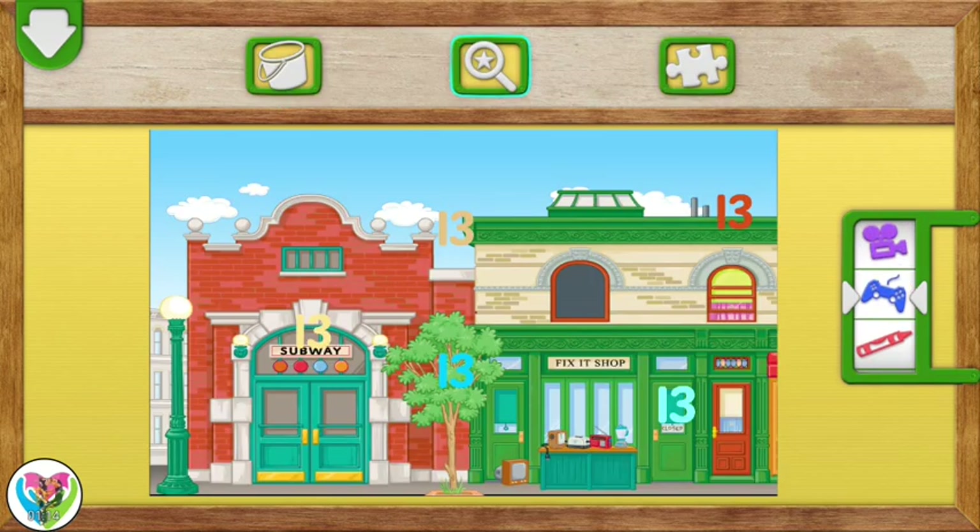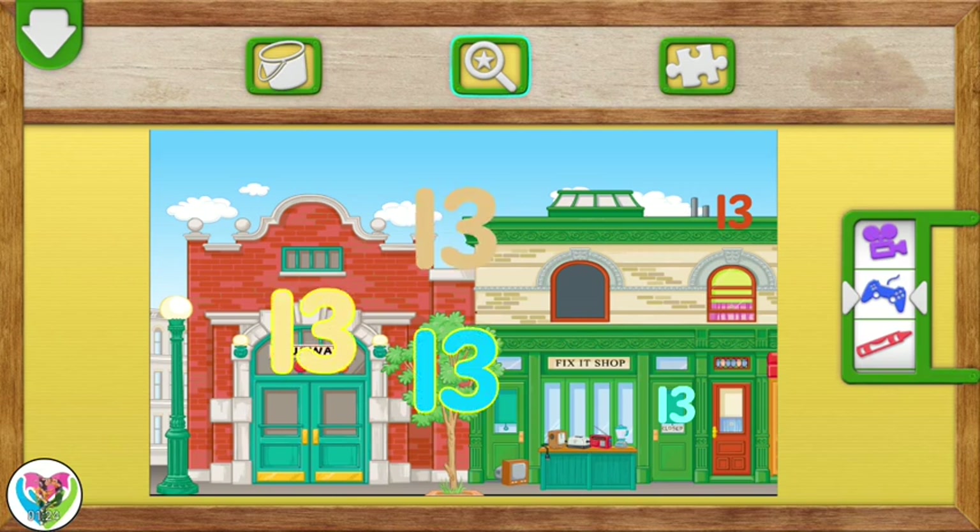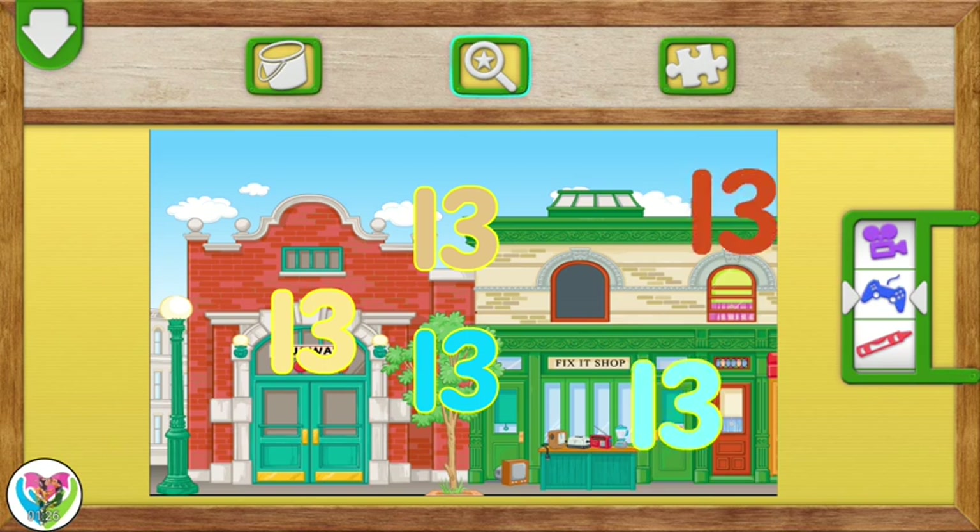Elmo loves playing hide-and-seek with numbers! Tap on each number 13. You found the number 13. You found one! Yay! Great finding!